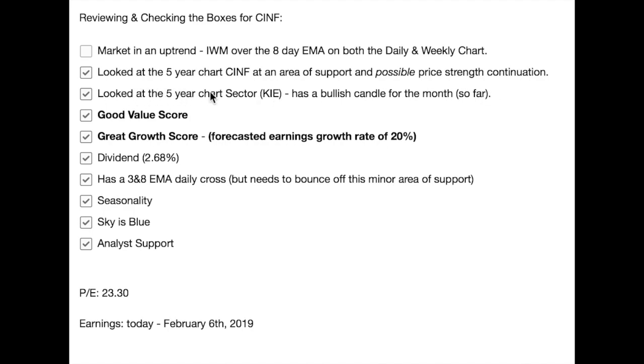Cincinnati Financial has a good value score and a good growth score with a forecast earnings growth rate going forward of 20%, and a current dividend yield of 2.68%. I look for a 3 and 8 EMA daily cross — it does have it already, but it's in a squeeze area. I want to see it spring out of this area and continue the uptrend. It's got seasonality in its favor. We talked about 'sky is blue' — no overhead resistance. It's got analyst support and a current PE of 23.30. It looks as though earnings are on February 6th, but you want to double-check that because I'm using the same provider — always a good idea to double-check that data.